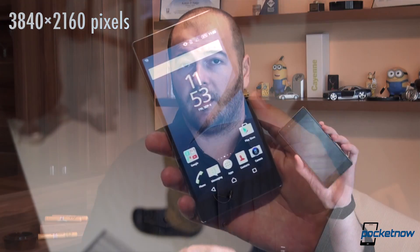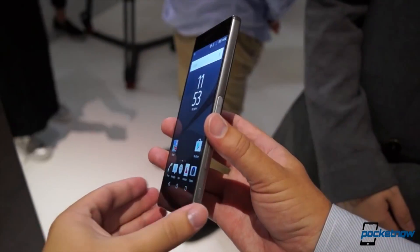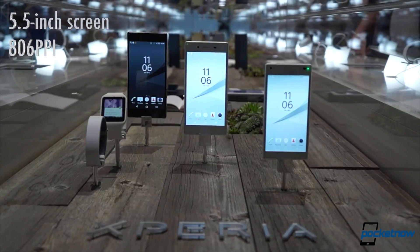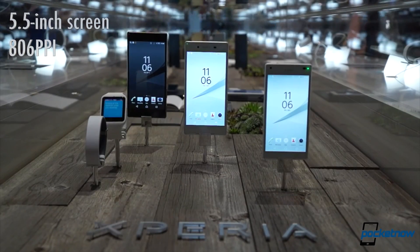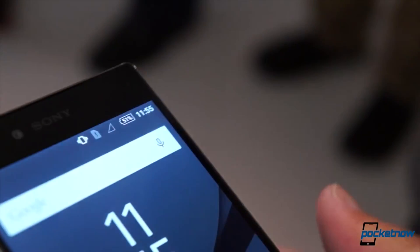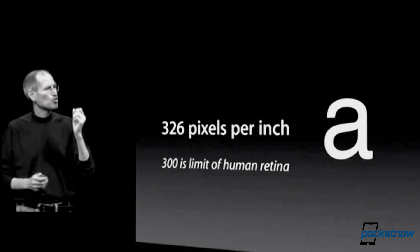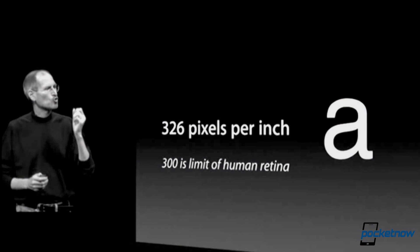3840×2160 — that's what the 4K display on the Xperia Z5 Premium is. That results, on a 5.5-inch screen, in a PPI resolution of 806. We could go into debates whether that's something you will actually see or discern. The good old Steve Jobs quote comes to mind when he took the stage for the iPhone 4 presentation, when he talked about the retina display. According to Jobs, the retina display was beyond 300 PPI, something which the human eye could not discern.